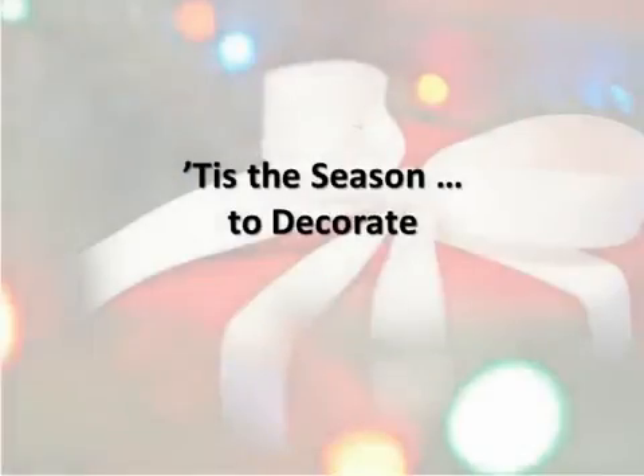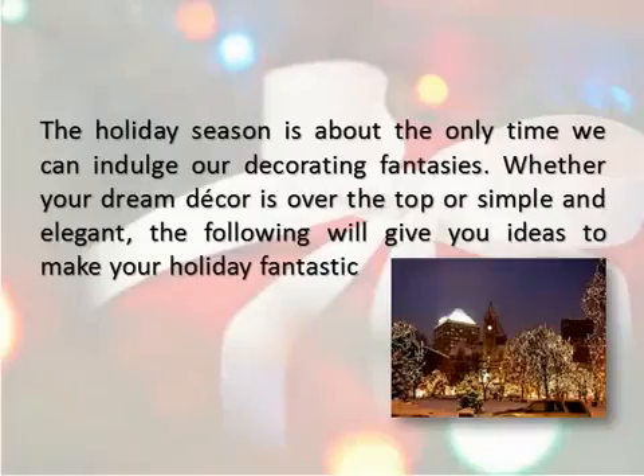Tis the season to decorate. The holiday season is about the only time we can indulge our decorating fantasies. Whether your dream decor is over-the-top or simple and elegant, the following will give you ideas to make your holiday fantastic.